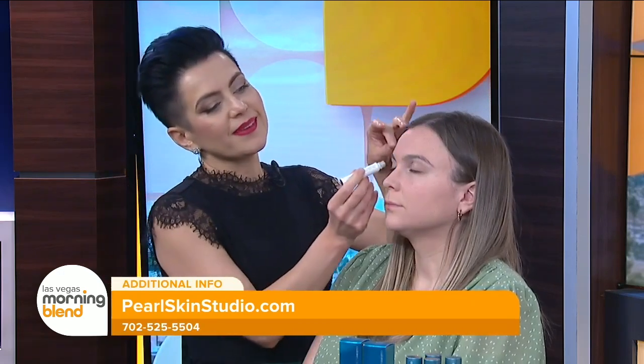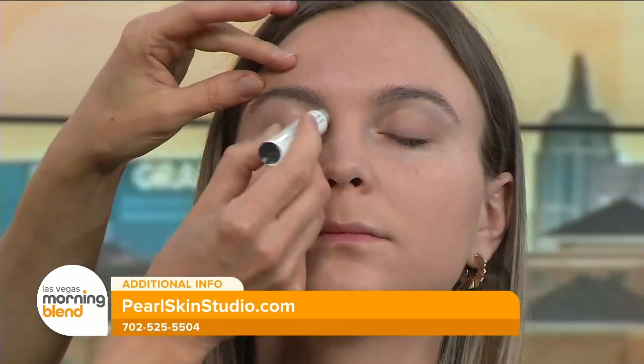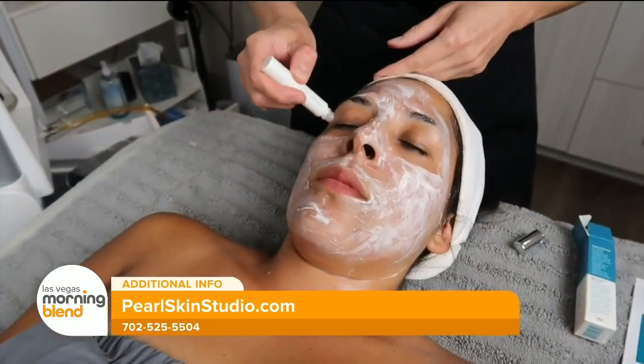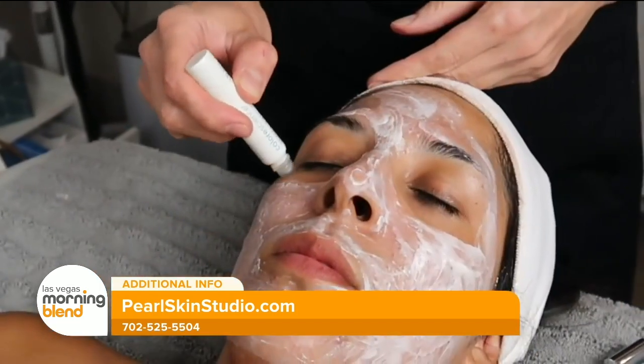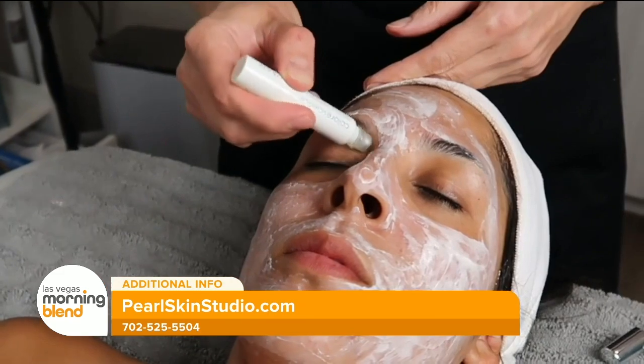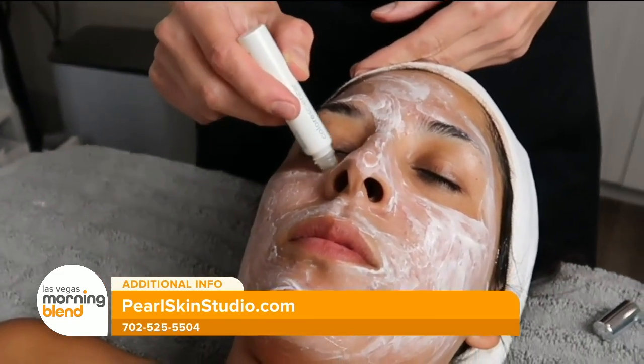The roller is metal and stays cold. If you want extra cold, you can keep it in the fridge. What it does is de-puff the eye first. It has seawater, microalgae, and hyaluronic acid, so it takes care of puffiness and fine lines, and if you have a little bit of pigmentation around the eye, over time it's going to brighten it up a lot.